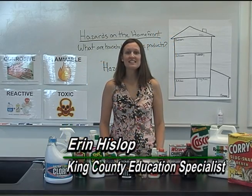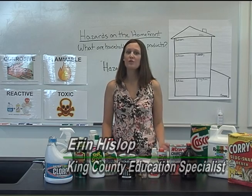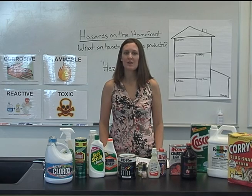Hi, my name is Erin, and this is Lesson 1 of the Hazards on the Homefront Teacher Guide for grades 4 through 6. This guide was developed by the Local Hazardous Waste Management Program in King County.